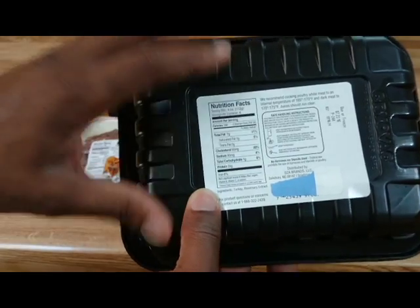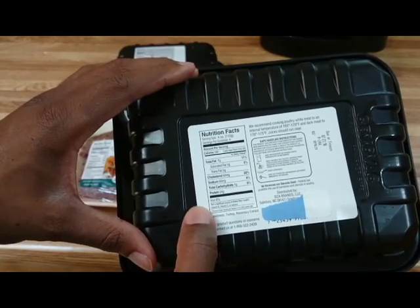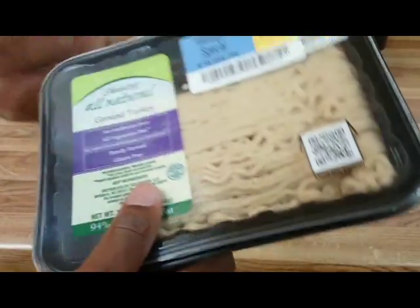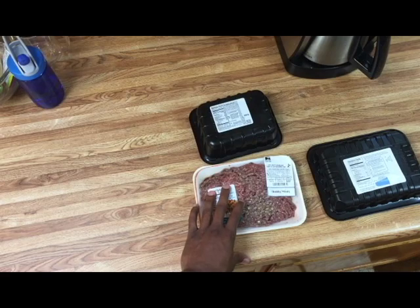So just because you see turkey, I don't want you to go to the grocery store and think it's automatically going to be like 99% fat free. Negative. They make turkey in different percentages just like ground beef. If you get the 99% fat free turkey, you're going to have like one gram of fat per serving.